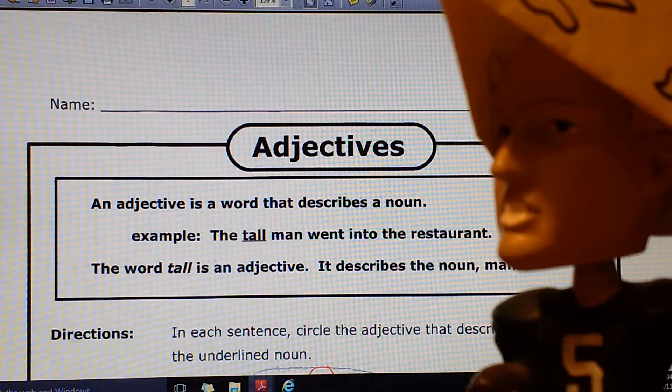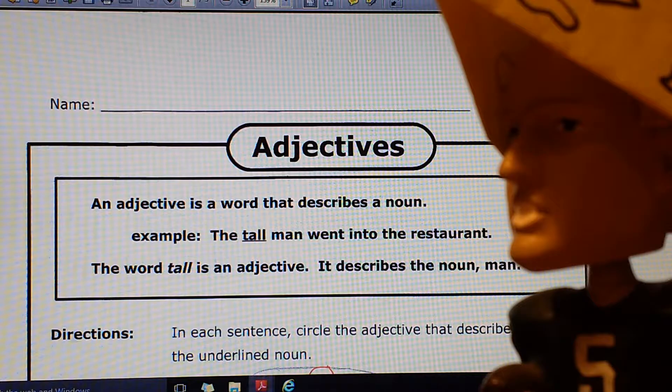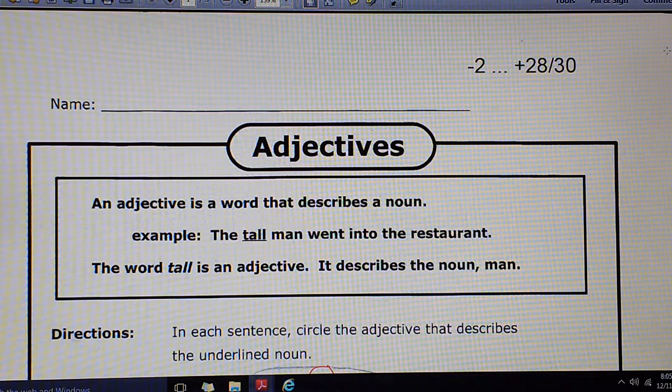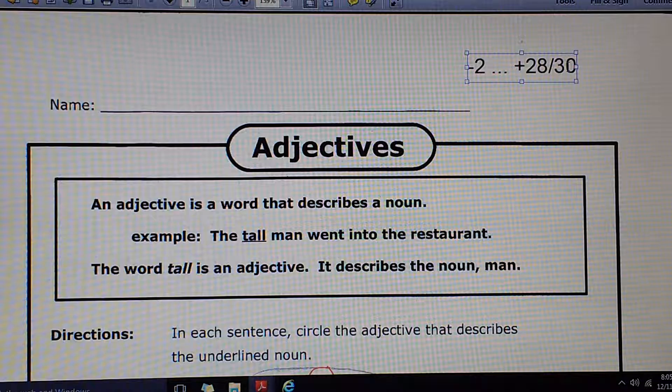Captain Cheesehead. Hello boys and girls. It's Captain Cheesehead and my good friend Mr. Southerton. Mr. Southerton is going to review this quiz with you on the modifiers, adjectives and adverbs. It's a 30 problem quiz.